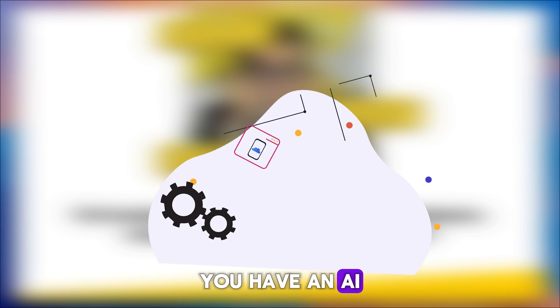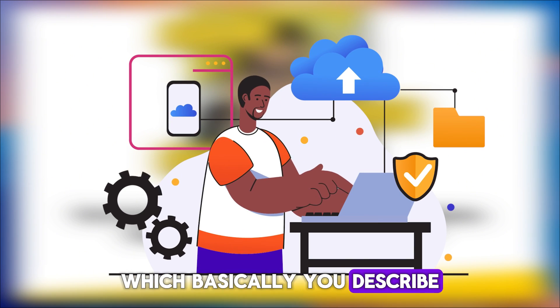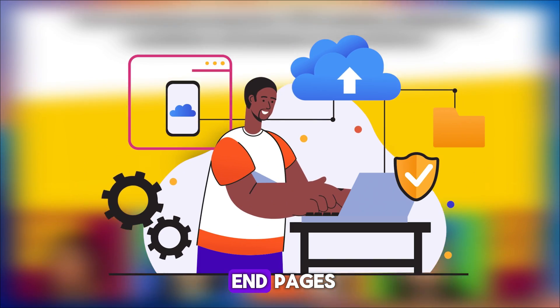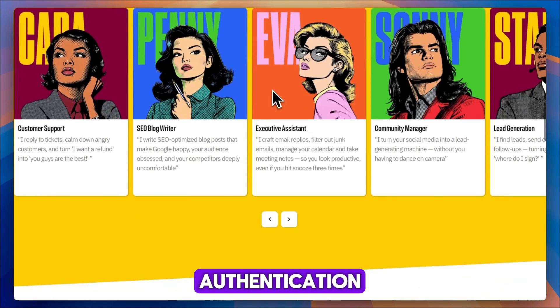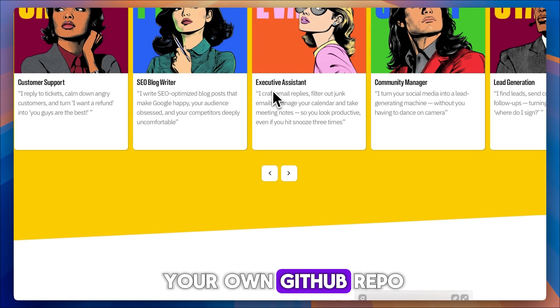You have an AI app builder where you describe your app idea and Marblism generates front-end pages, back-end APIs, database schemas, authentication, and even deployment under your own GitHub repo.